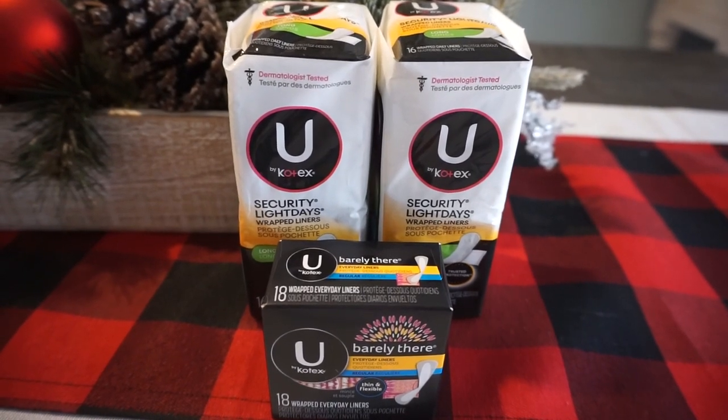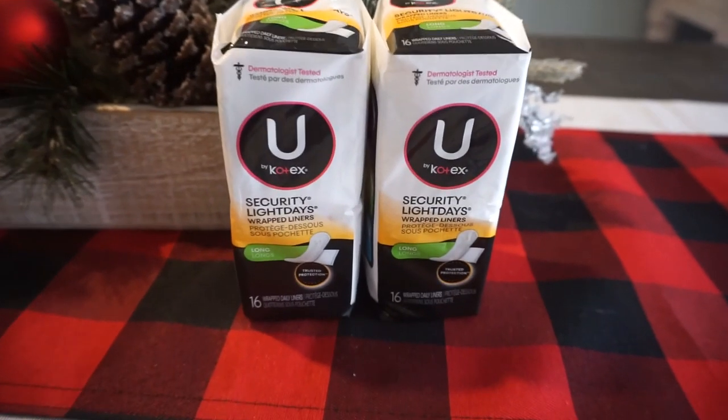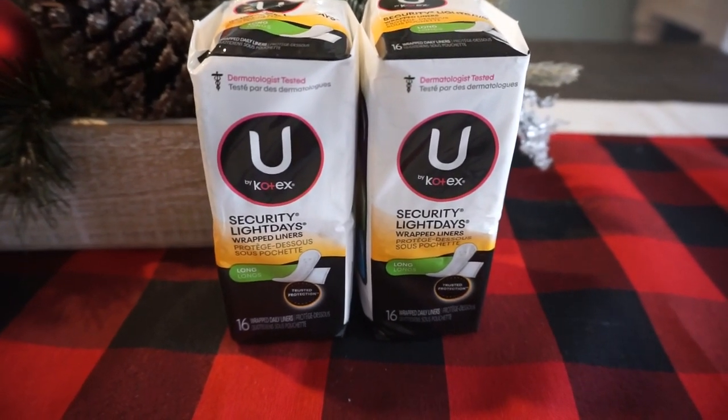If you don't have that CRT, just grab two products for the buy two, earn a $2 ExtraBuck. You'll pay $2.68 and get a $2 ExtraBuck back — so you can grab them for 34 cents each without the CRT.